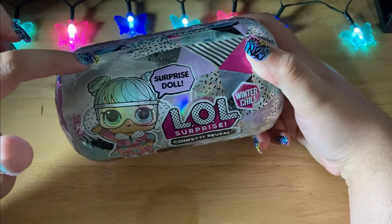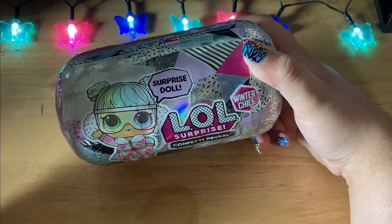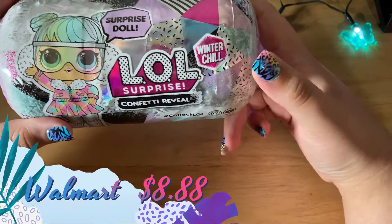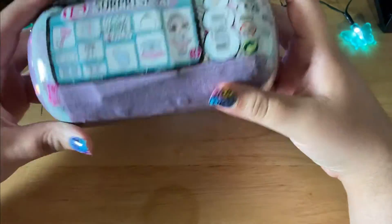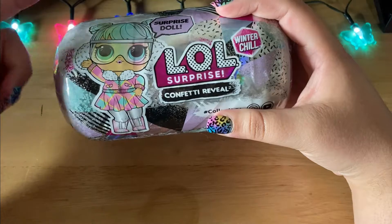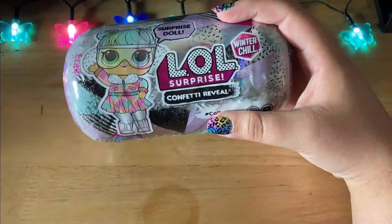I didn't realize how many I had, but it turns out I bought some when I first moved here. My boyfriend actually picked some up for me as well. These are the LOL Surprise Confetti Reveal Winter Chill from last year and these are really cool. I already opened one but I have several others, so definitely watch out for a video on these.